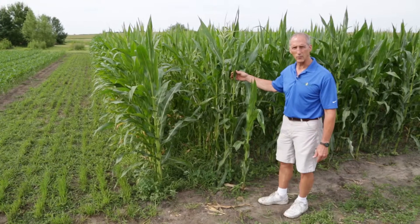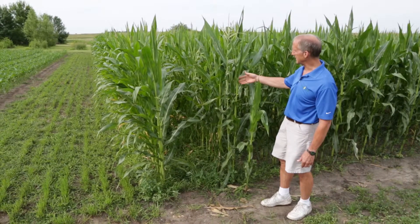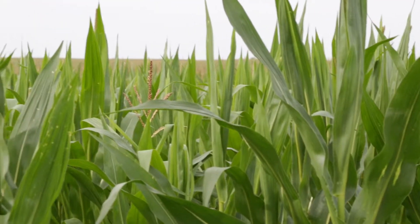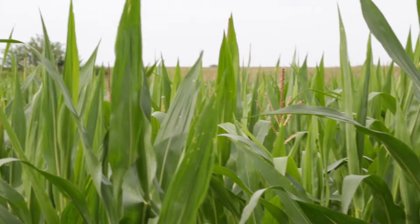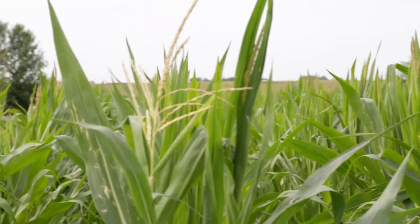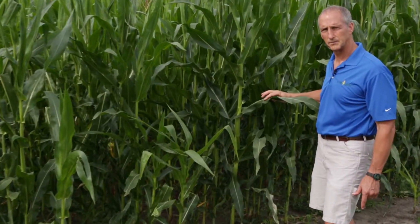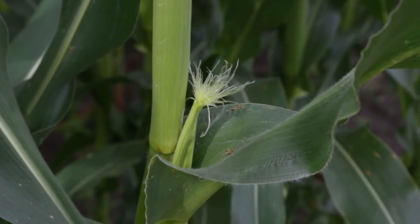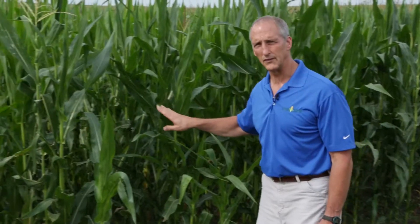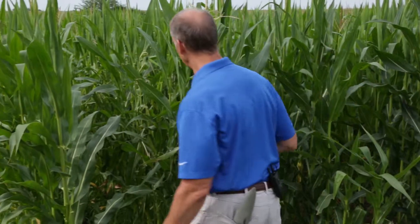This corn here, as we looked at about a week ago, was about V12 to V13. It's progressed now to about a V17 — 17 collared leaves. You see some tassels emerging, but they're not fully extended yet. I would not call this VT, however, if you do look down the road at a few plants, you do see some silks emerging, which by definition would score that plant at an R1. But to score the field at R1, 50% of the plants would need to be silks emerging, and we're not there yet. So we'll call this still about a V17.